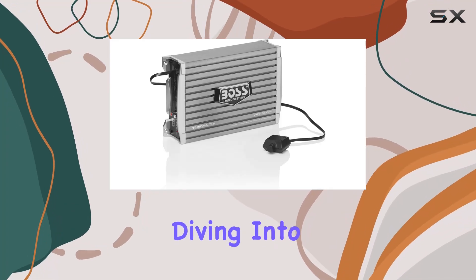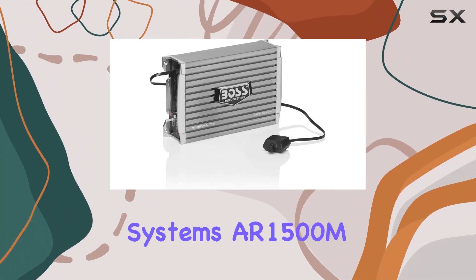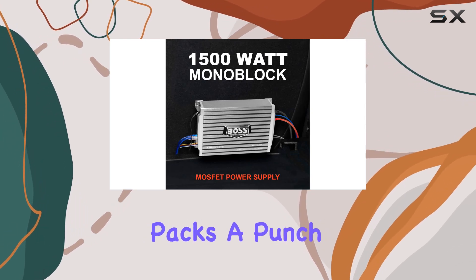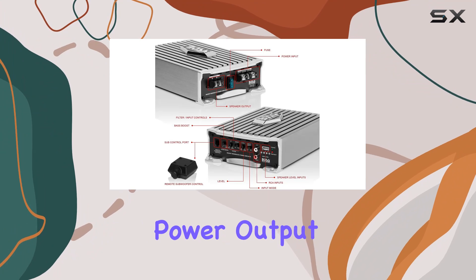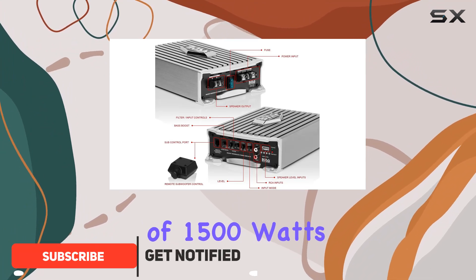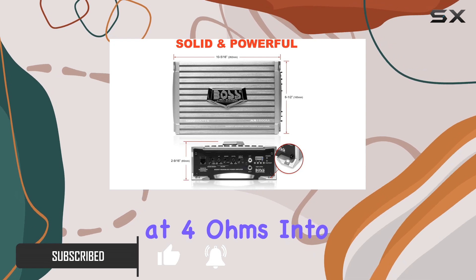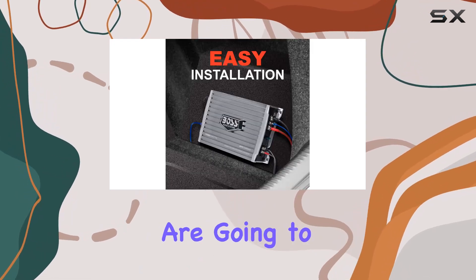Hey everyone, today we're diving into the Boss Audio Systems AR1500M Car Amplifier. Let me tell you, this thing packs a punch. With a maximum power output of 1500 watts at 2 ohms into one channel, and 750 watts at 4 ohms into one channel, your subwoofers are going to thank you.